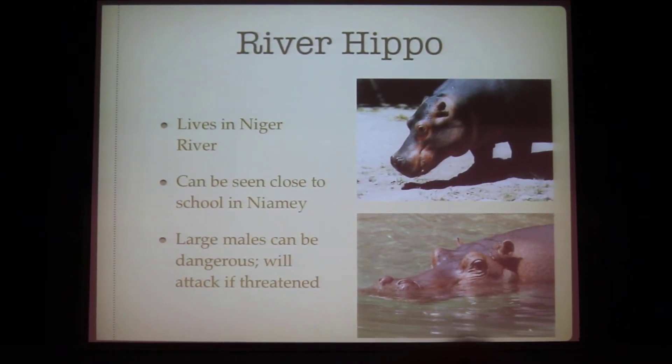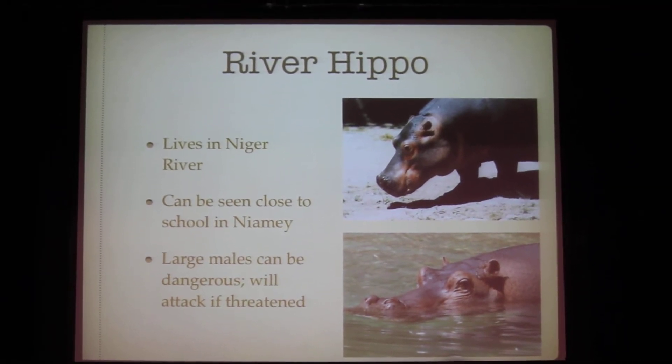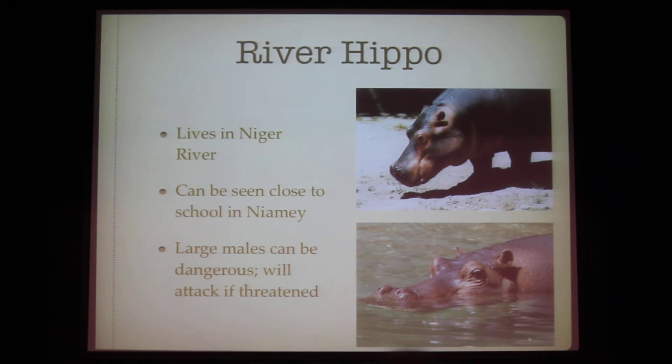We are very grateful to have a zoo across from our school full of animals. In Niger, they have a river hippo that can be seen close to the school in Niamey. It lives in the Niger River, and large males can be dangerous — they will attack a threat.